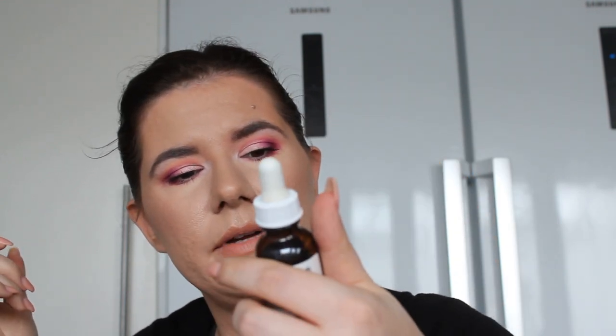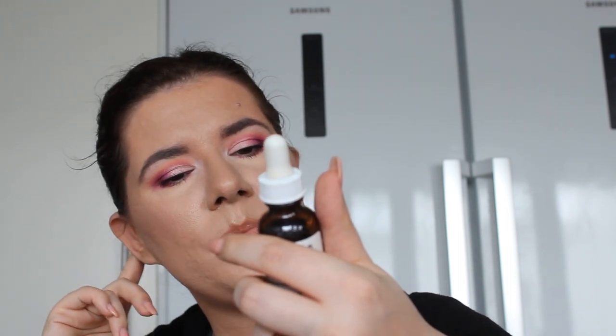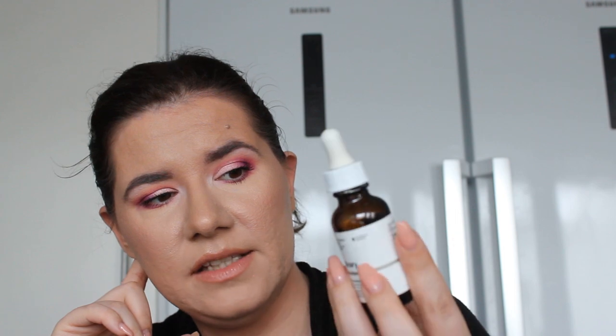This is The Ordinary caffeine solution for under eyes, meant to reduce the appearance of eye contour pigment and puffiness. It didn't really do anything for my under-eye area. I also hated the packaging and how it gathered around the eye area. It's okay but nothing special, and I won't be repurchasing it.